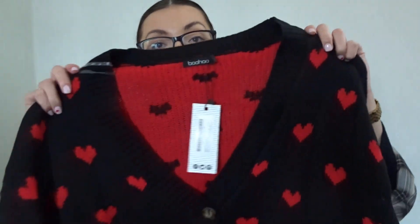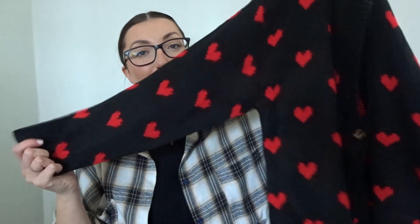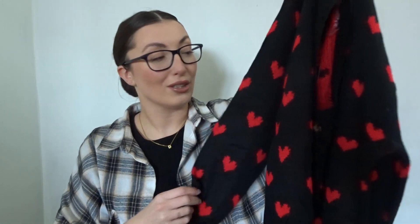First up is a Valentine's Day piece — it's a bit gimmicky but I really like it at the same time. It's a heart print crop cardigan in black and I got a medium to large. I shot a picture in it the other day which is why this parcel is already open. I think it's cute but not too over the top Valentine's. I wore it as like a top off the shoulder.